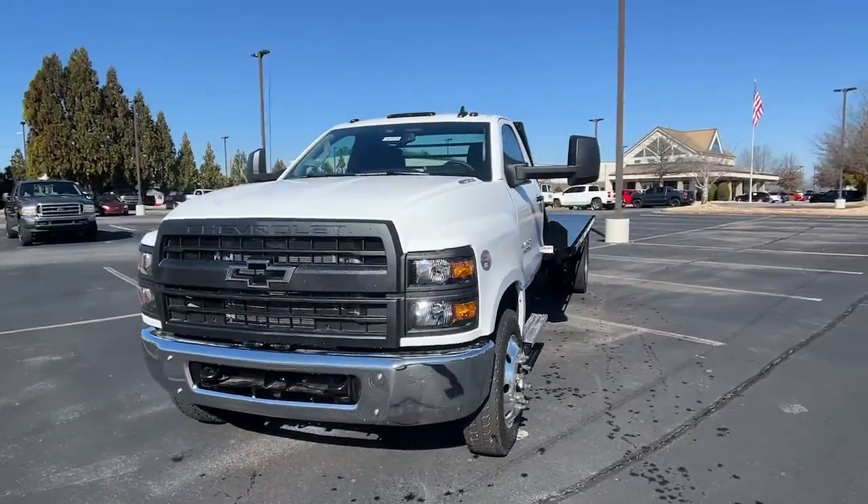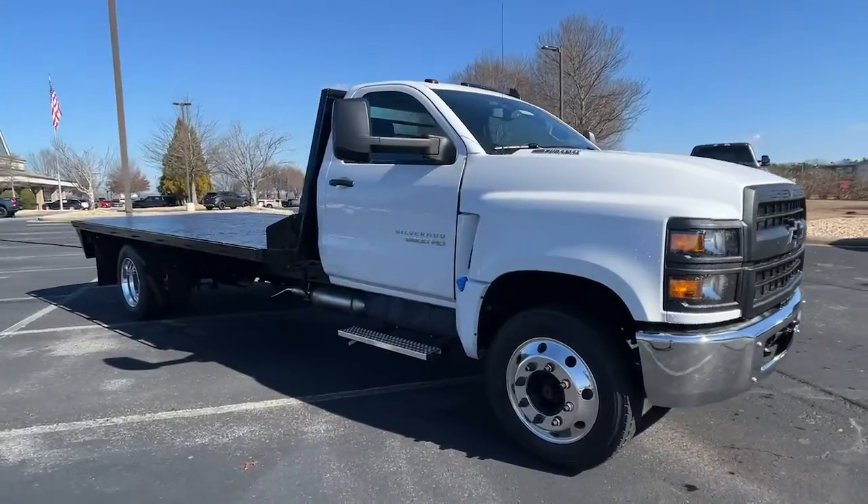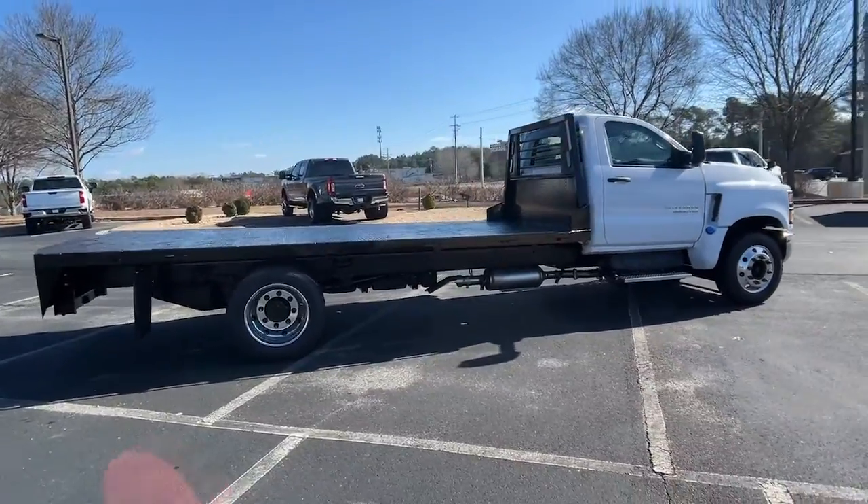You just found the 2022 Chevrolet Silverado. Aim higher than ever in the all-new Silverado pickup, the truck that digs deep to give you more of what you want and need.